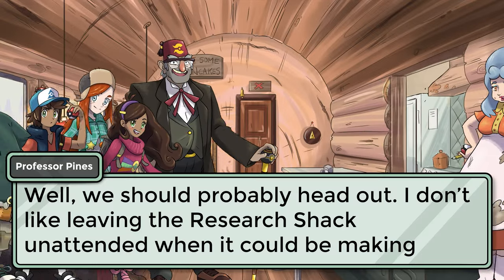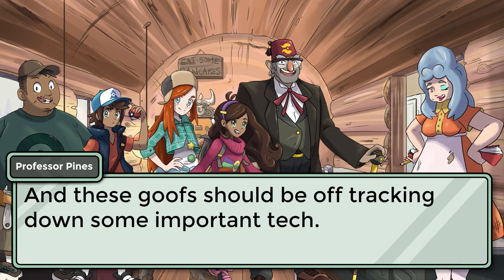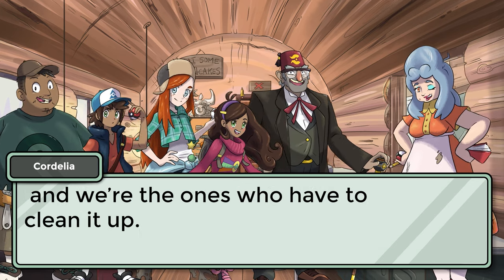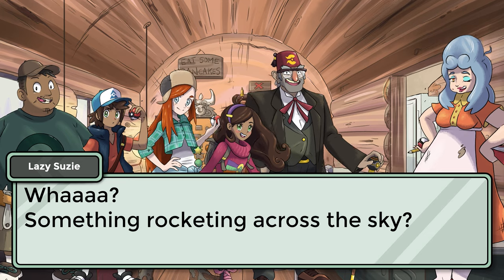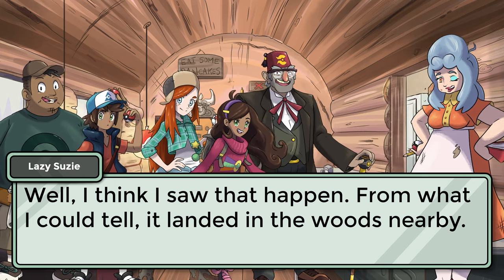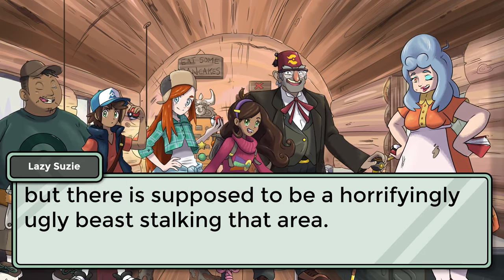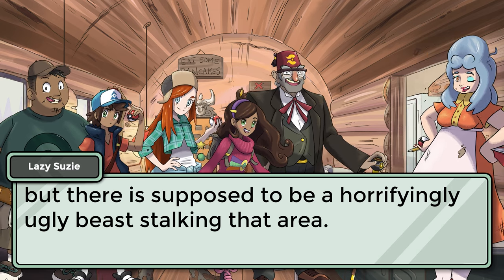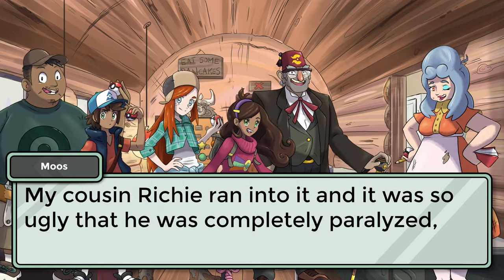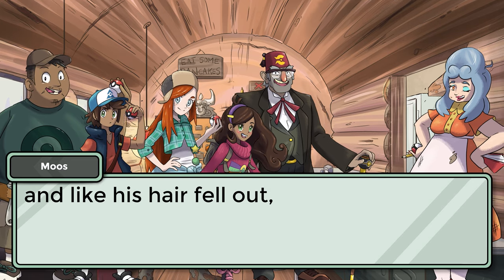We should probably head out. I don't like leaving the research shack unattended when it could be making money. And these goofs should be off tracking down some important tech. Somehow he explodes his experiments and sends them rocketing all over town, and we're the ones who have to clean it up. Something rocketing across the sky? Well, I think I saw that happen. From what I could tell, it landed in the woods nearby. I thought about checking it out myself, but there is supposed to be a horrifyingly ugly beast stalking that area. Oh yeah, dude — I've heard stories about it. My cousin Richie ran into it, and it was so ugly that he was completely paralyzed, his hair fell out, and I think he died.